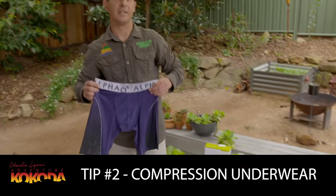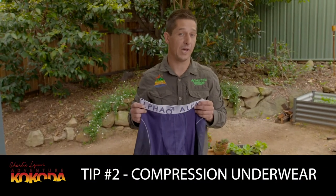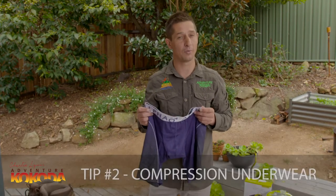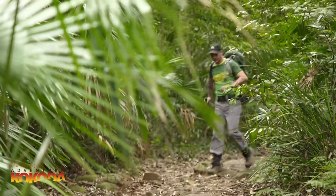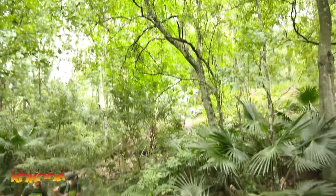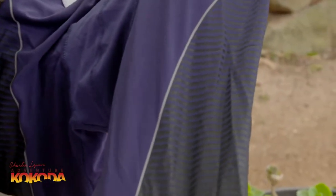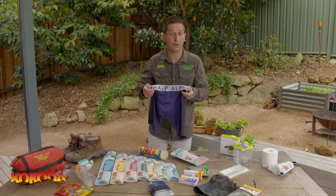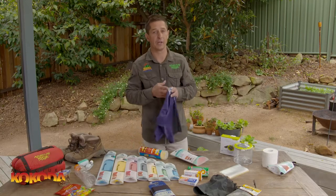Compression underwear is my next tip. Anyone that's ever suffered from chafing will agree that it's best to be avoided — it can take down even the most prime of athletes. The heat, humidity, and long days marching on Kokoda create the perfect environment for disaster. The longer thigh length prevents chafing. They're light to carry and quick drying after a swim or a wash in the creek each night. Carry two pairs — one to have on and one to have clean and drying, used on rotation.